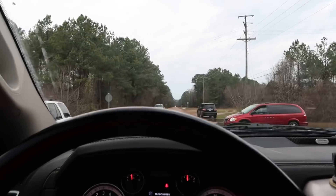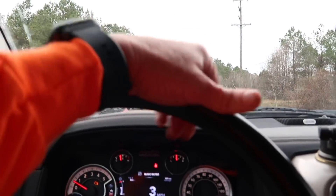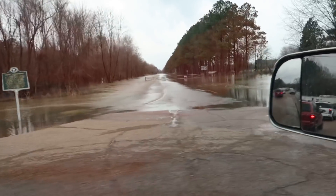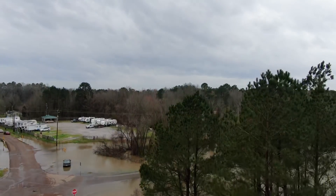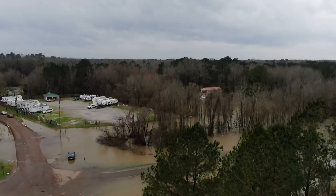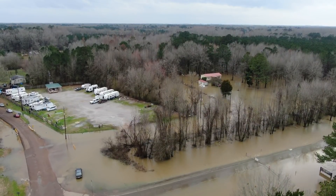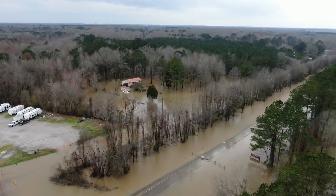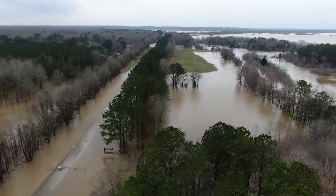You can see it running across the road that goes down to the lock and dam right there — they've already closed the gate on it. This is Wilkins Wise Road — W-I-L-K-I-N-S W-I-S-E — also known as Lock and Dam Road. It goes to our lock and dam. You can see the gate right there at the bottom left of the screen.